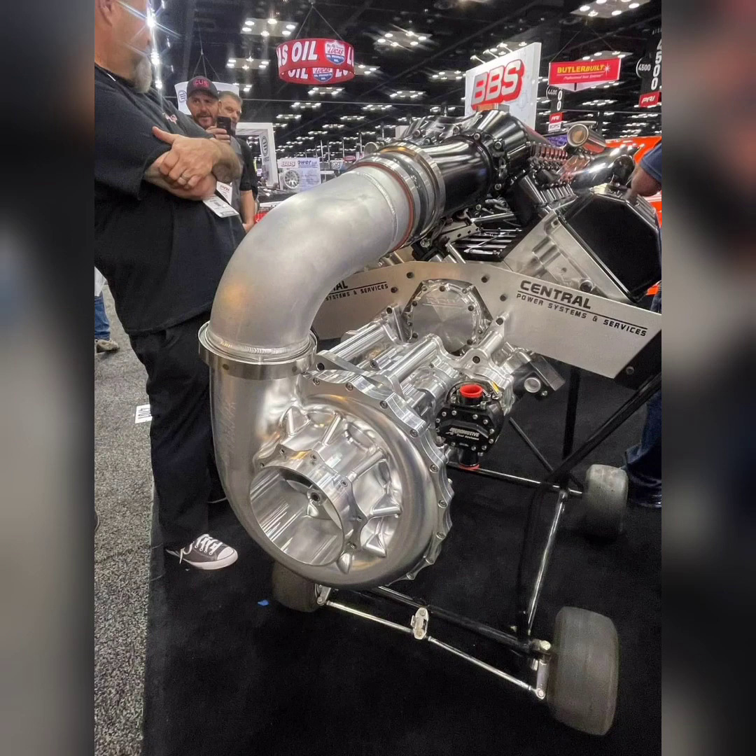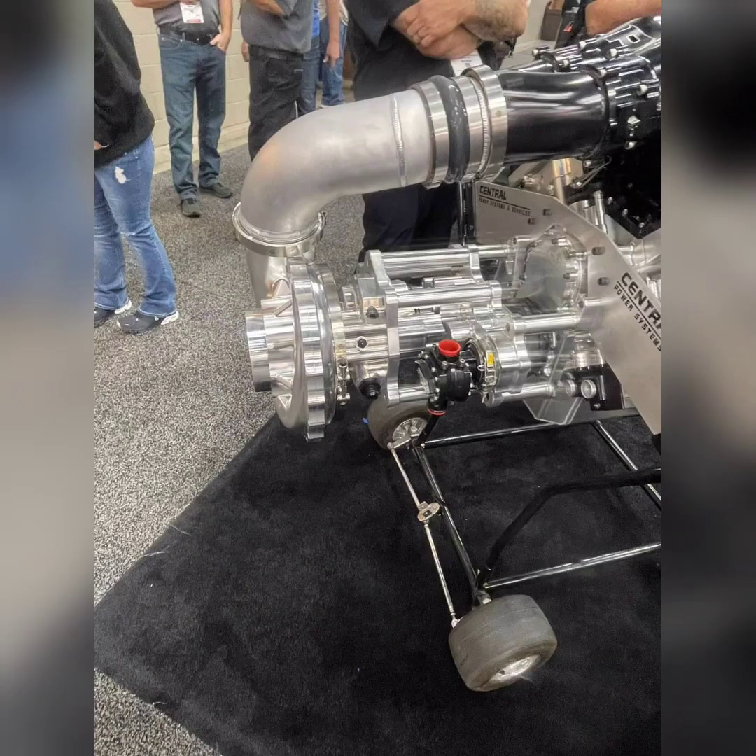There will also be a 136mm compressor centrifugal supercharger. Now, we don't know any specific details about the blower because they really haven't tested it much, but from what I hear, they will start testing it next week.